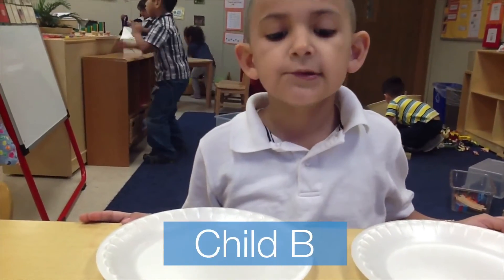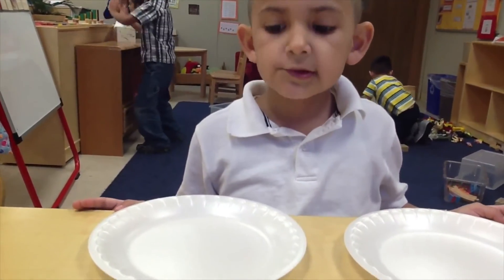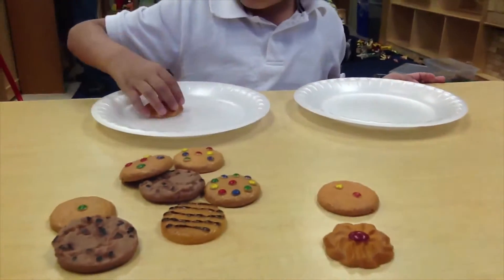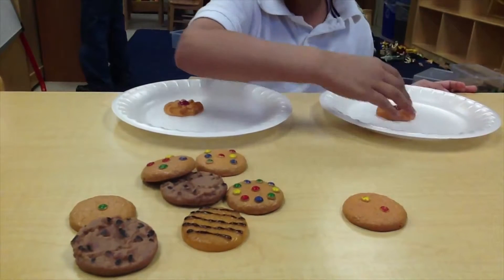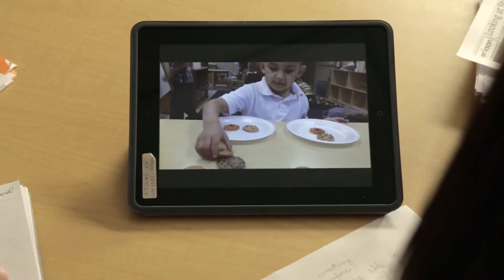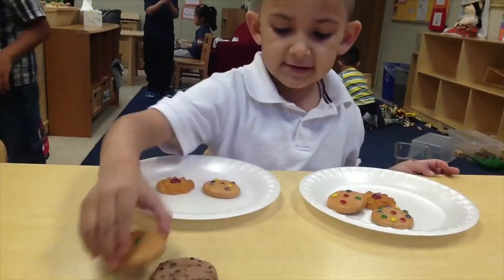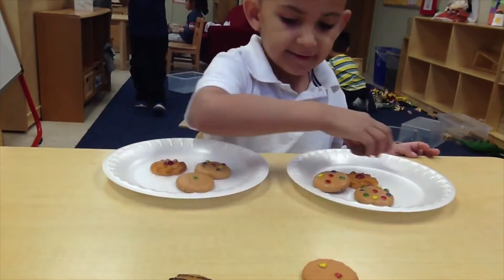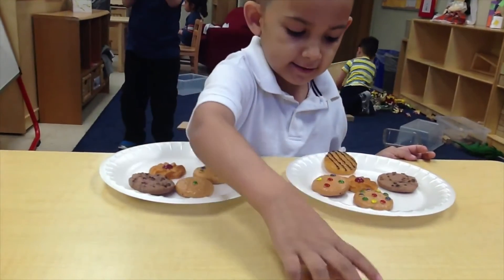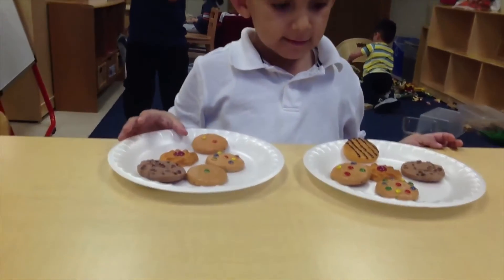We're going to share the cookies so that each friend has the same amount. Can you count the cookies first to see how many there are? One, two, three, four, five, six, seven, eight, nine, ten. Oh, that's good.